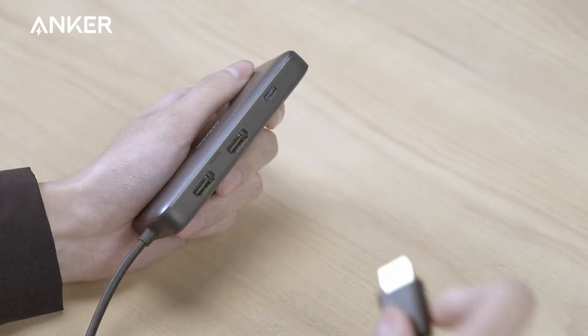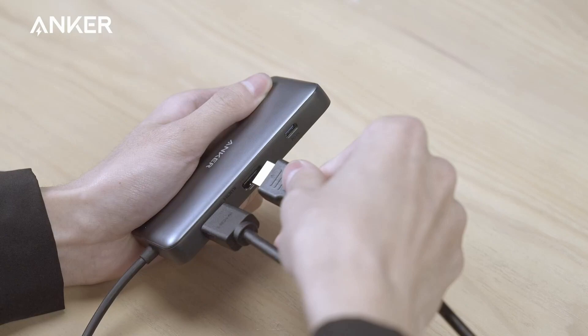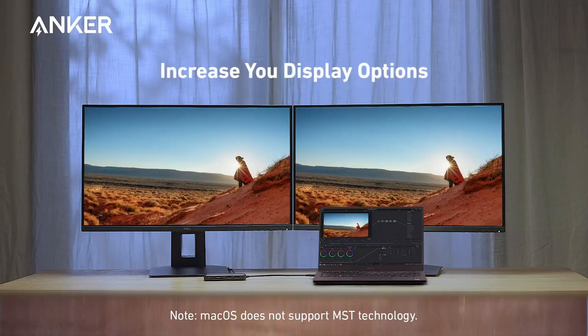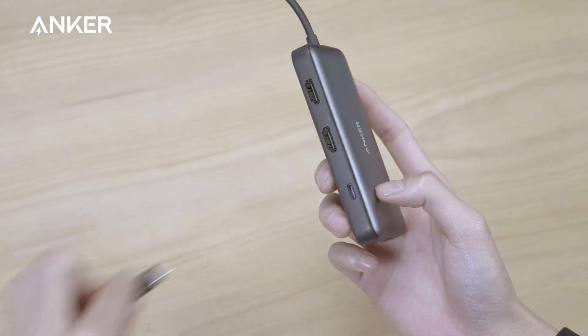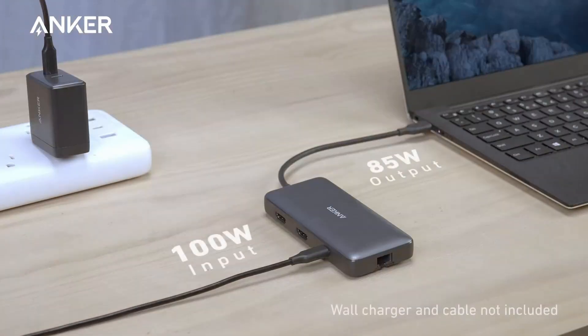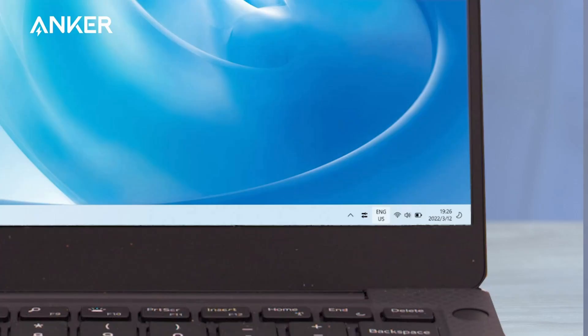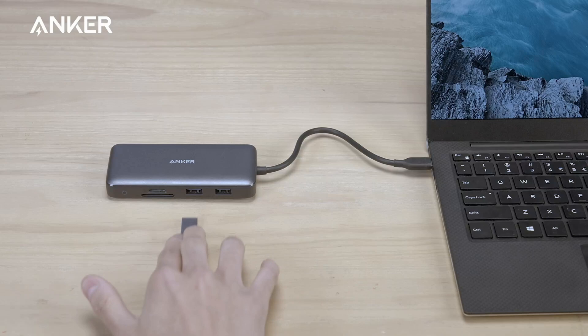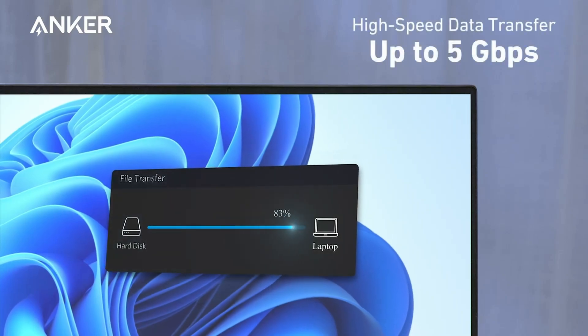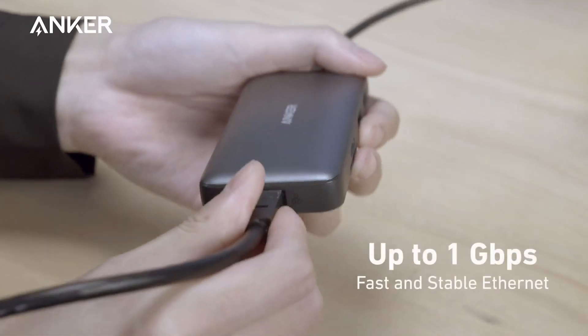This gives you an incredible range of functions, all from a single USB-C port. The dual HDMI display feature allows you to stream or mirror content to a single device in stunning 4K at 60Hz, or hook up two displays to both HDMI ports at 4K at 30Hz. Additionally, it's compatible with USB-C power delivery to provide high-speed pass-through charging up to 85W, although the 100W PD wall charger and USB-C to C cable are required separately. With this dock, you also get Anker's renowned customer service and an 18-month warranty.